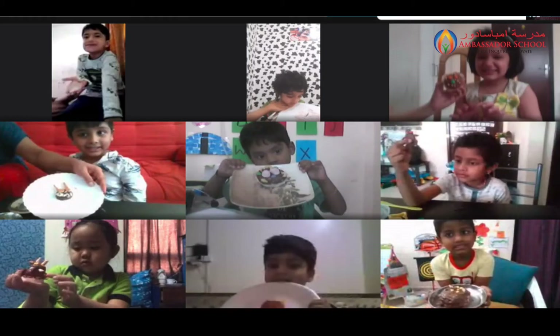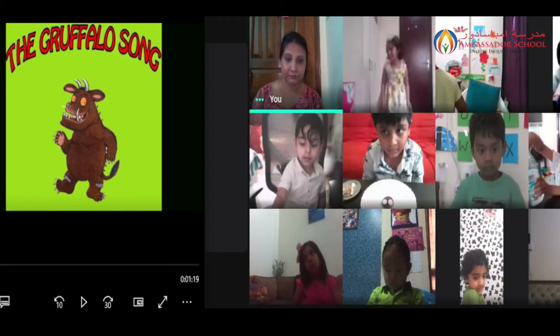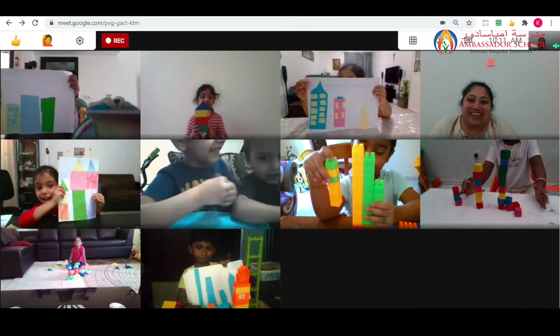In KG1 last week, students learned about the story 'The Graphello,' in which they also learned about different animals that they see in the forest. This also relates to the forest habitat they are learning in UW.